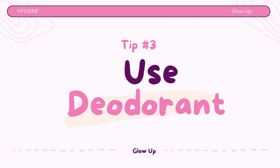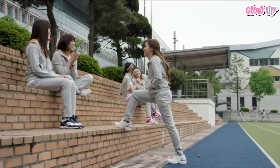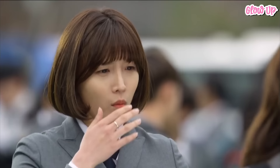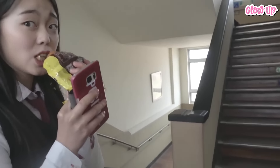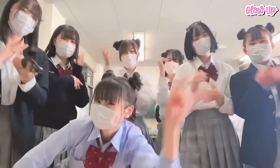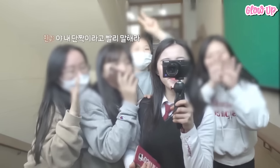Tip number 3: Use deodorant. When you're at school, especially if you're physically active or nervous, you may sweat. Sweat itself doesn't smell bad, but when it mixes with the bacteria on your skin, it can create an unpleasant odor. Using deodorant is a considerate thing to do for those around you. Nobody wants to be in close quarters with someone who has strong body odor. By using deodorant, you're being thoughtful and respectful of your peers.